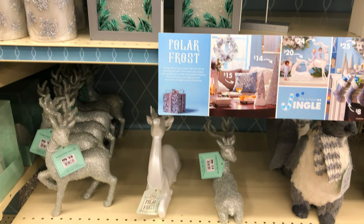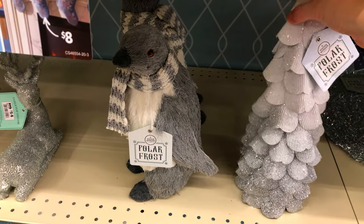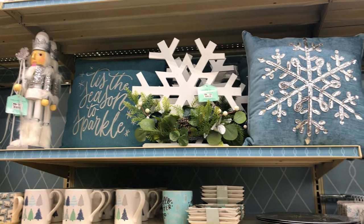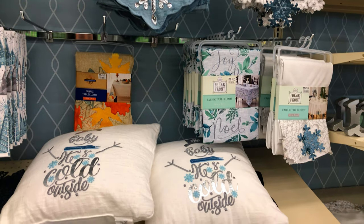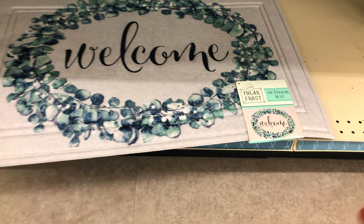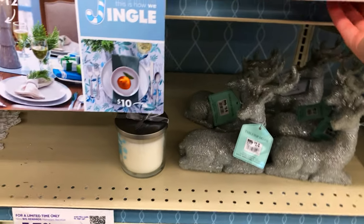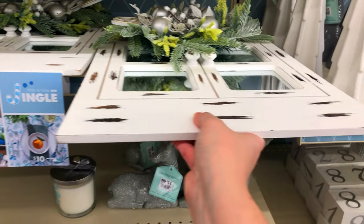So this would be the more glam aisle — they had it labeled as the 'polar frost' section, which I totally agree with. It featured really pretty blues, whites, and silvers with some eucalyptus accents. There was a doormat I thought was really pretty, and a little arched window mirror with a wreath that was gorgeous. If glam or polar frost is your style, this aisle was definitely for you. They had an aisle for pretty much everyone's decorating style, which I really appreciated.